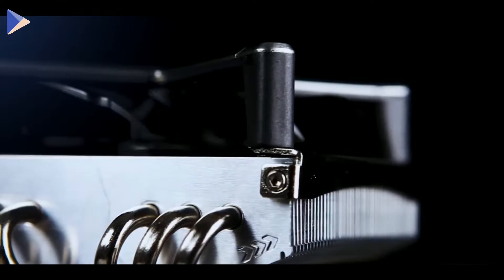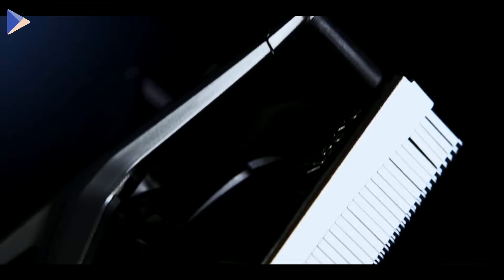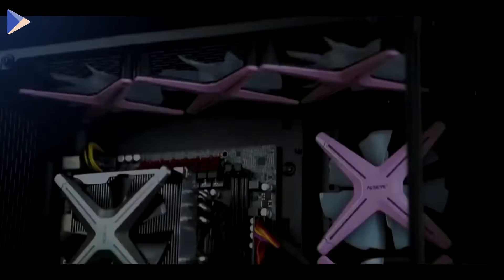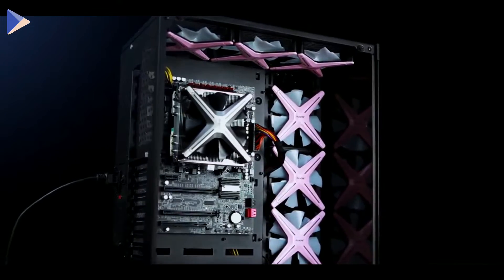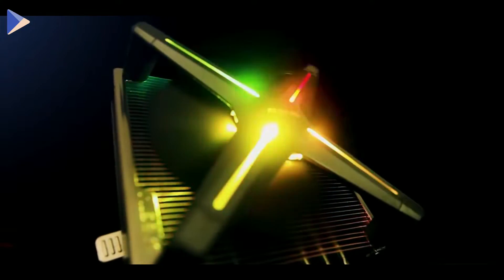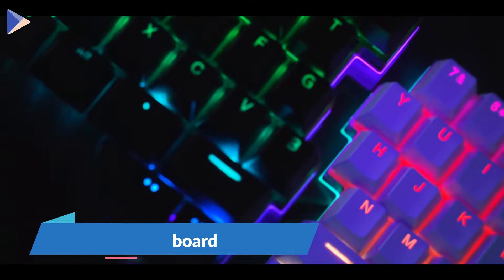This heatsink works with most chassis so your build shouldn't be any different. All the mounting hardware is included in the package and the screws are hidden inside the case so they don't mess up the look. It has six heat pipes that will keep your CPU running smoothly no matter how busy it gets, and it won't be that loud. The cooler also has RGB lights that can be set to glow in different colors.